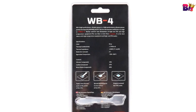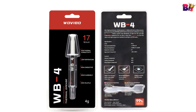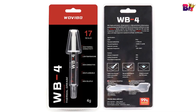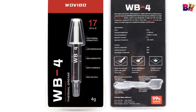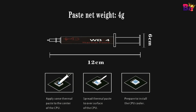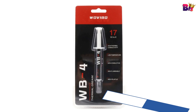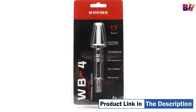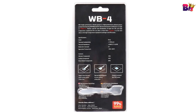It's also durable, maintaining its consistency and performance over time. The thermal conductivity of 17 watts per meter Kelvin is better than other brands of thermal grease, and the 4G capacity means it can be used multiple times. What makes the WoVebo WB4 stand out is its high thermal conductivity and low thermal resistance, effectively transferring heat away from your CPU, keeping it cool and enhancing its performance.